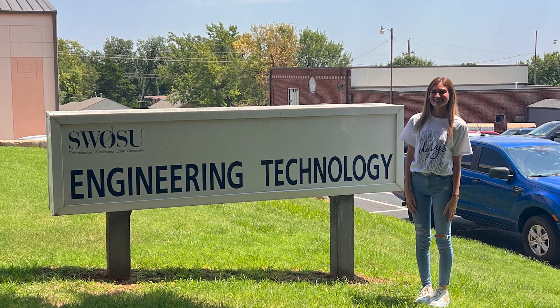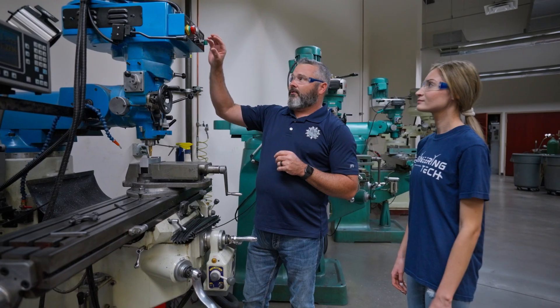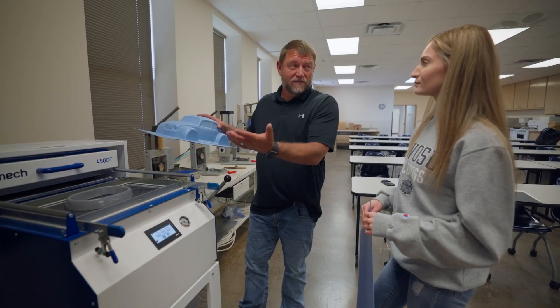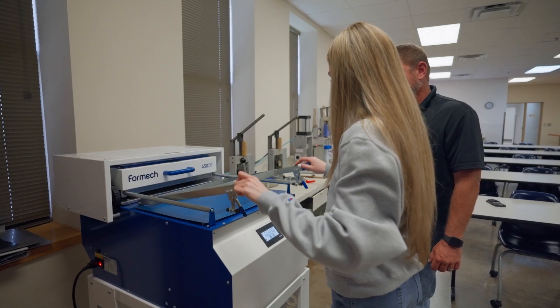I appreciate it, Alex. Hi, guys. When I first started my college search, I knew that I wanted to go into engineering because I loved getting my hands dirty. I toured a few colleges, but Southwestern Oklahoma State University really stood out. During my tour, they showed me the labs and told me I'd get hands-on experiences in my classes. That's when I fell in love. SWOSU prepares you to be very versatile for any field you wish to pursue.